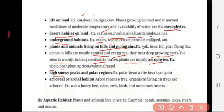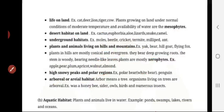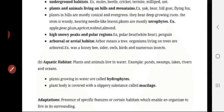High snowy peaks and polar regions — examples are polar bear and penguin. Arboreal and aerial habitat: 'arbor' means tree. Organisms living on trees are arboreal; for example, honeybee, cedar, owls, birds, and numerous insects. These are the terrestrial, that is land-living, habitats.